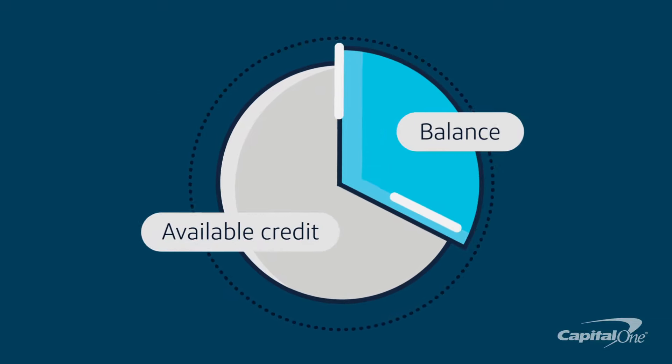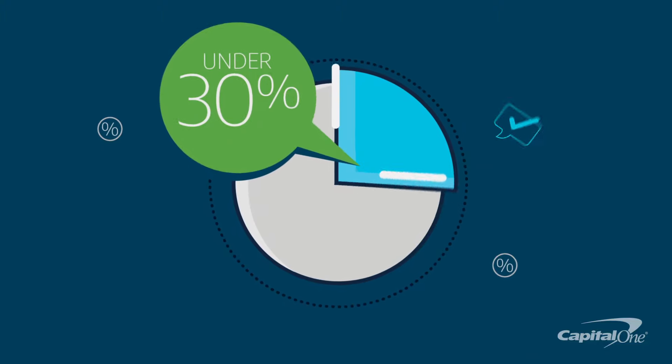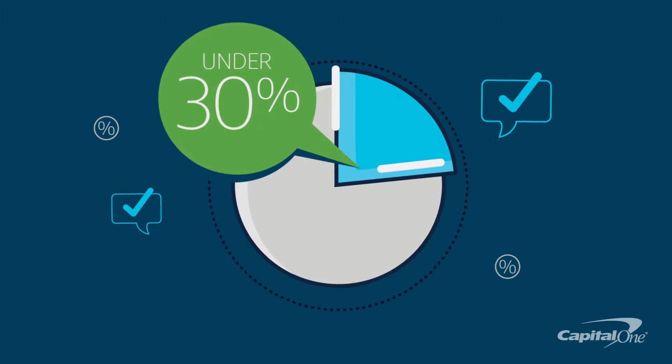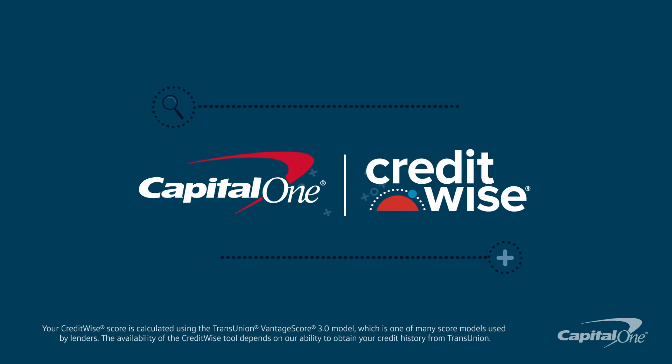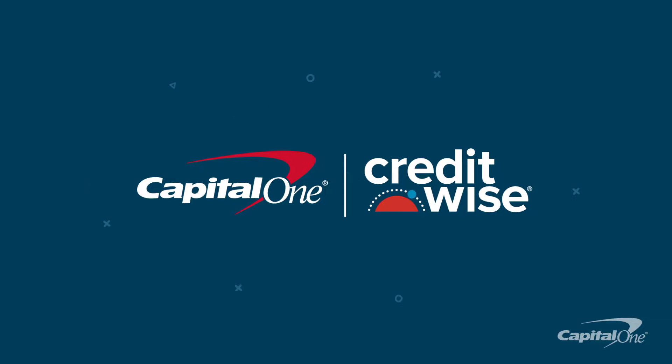Generally, it's best to keep all your credit balances low compared to your credit limits. In fact, experts recommend keeping the percentage under 30%. CreditWise from Capital One can help you monitor your credit utilization and other factors that impact your credit score.